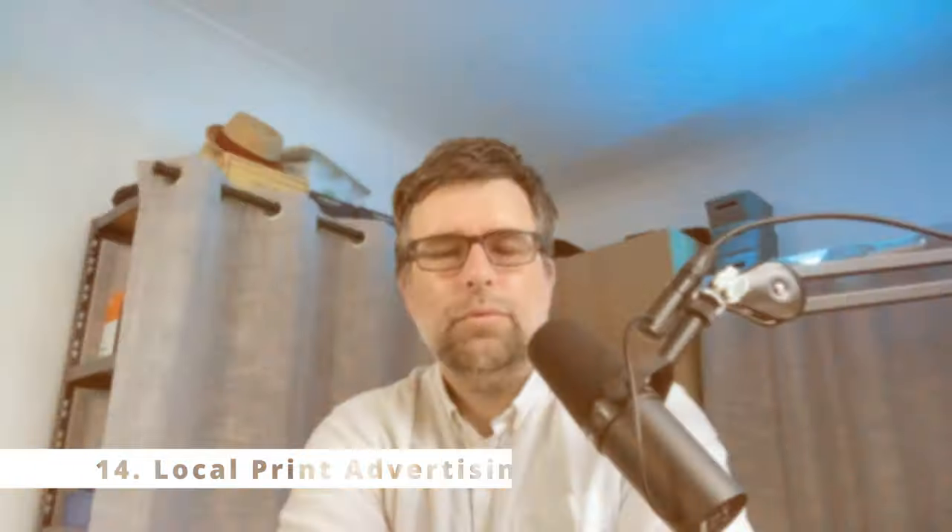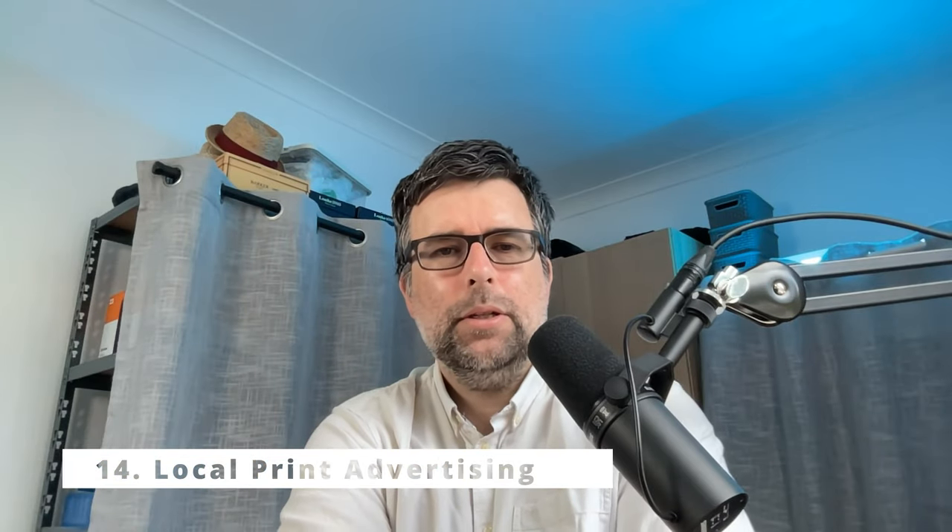Next up is local print advertising. You can go into leaflets that get dropped through doors and things like that. Keep that up for at least six months — like any kind of ads, you're doing a number of repetitions and impressions to build brand recognition. A lot of these publications have demographics you can select, so you can target the affluent areas if that's what you're looking for.